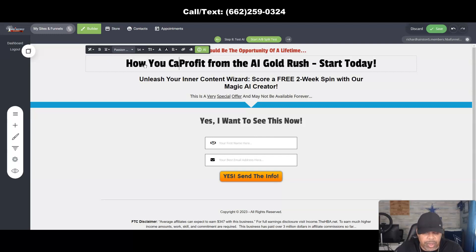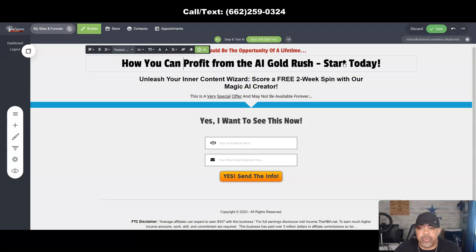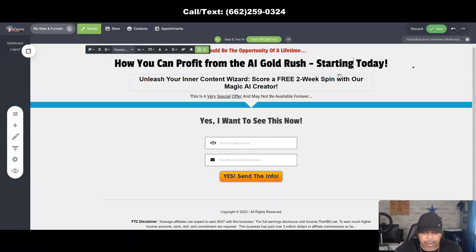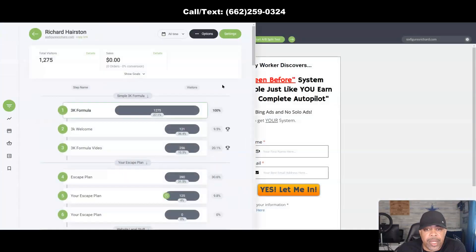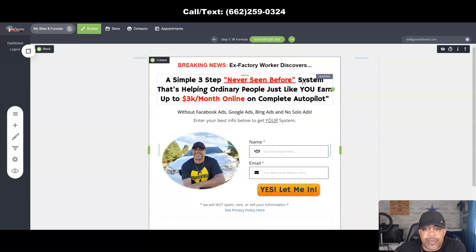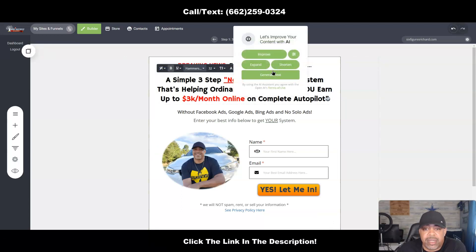Improve gives us something short and punchy — to the point. You can put something like: 'How you can profit from the AI gold rush, starting today.' You can see how the tool works. This is a neat little tool, especially if you're not good at copywriting or want to change things on existing pages that HBA gives you. Let me discard that and go to one of my other funnels. Here's one I created: 'A simple three-step never-seen-before system helping ordinary people like you earn $3K per month online on complete autopilot.' That's a long read — let's improve it.